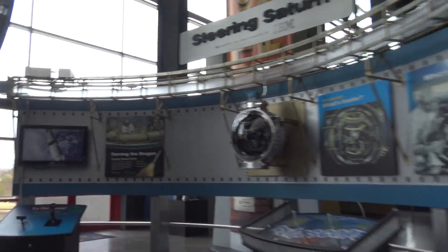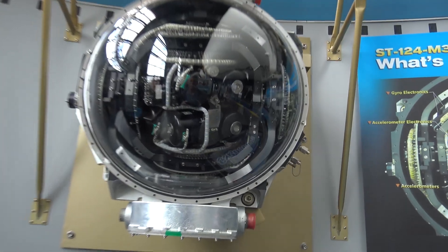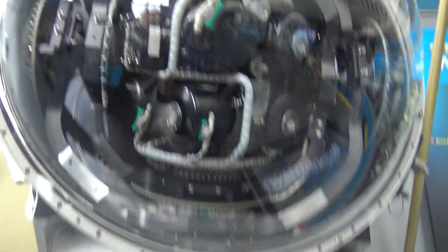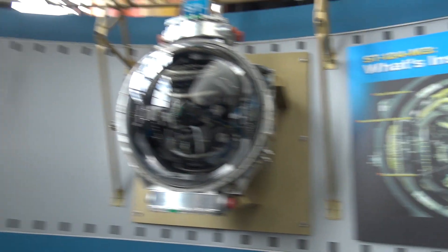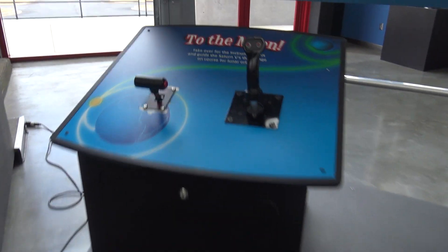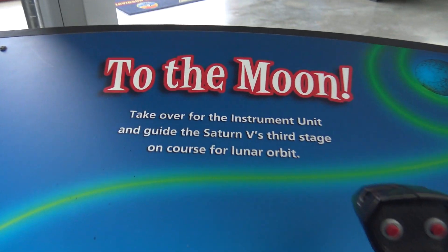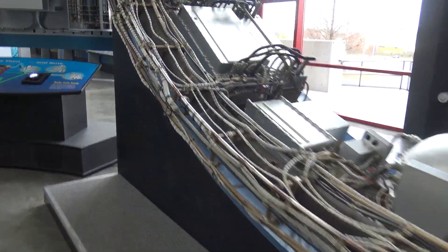This is how you steer that thing — look at this. Whoa. Look at this — there's all the wiring. Holy cow.